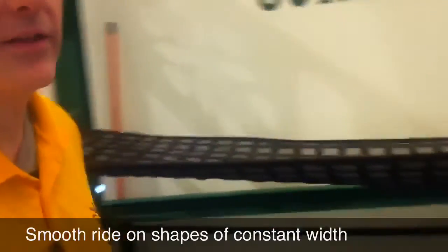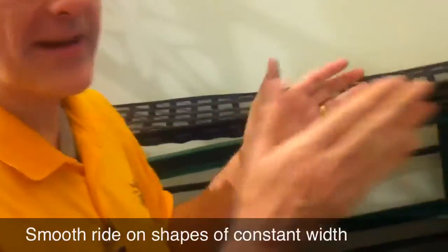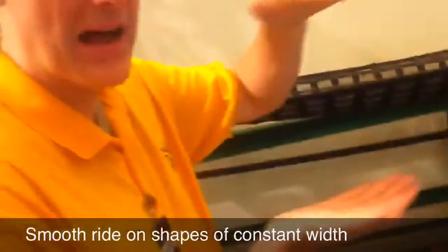These are called shapes of constant width. They always have the same width no matter how you turn them, and they always have the same height no matter how they roll.